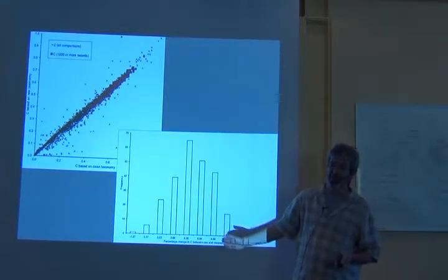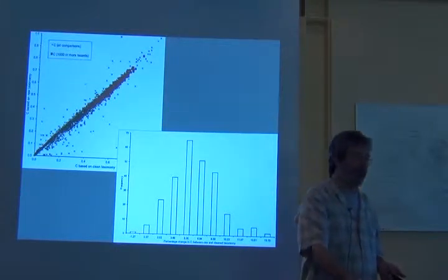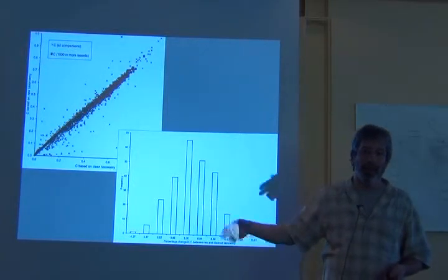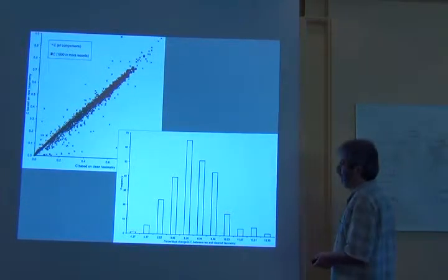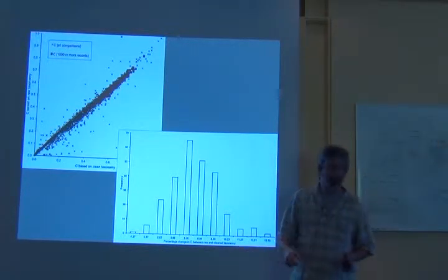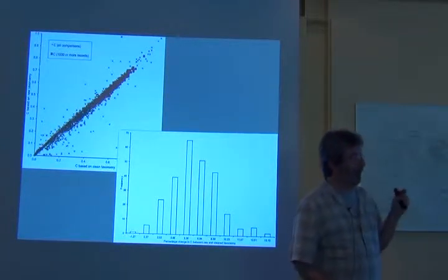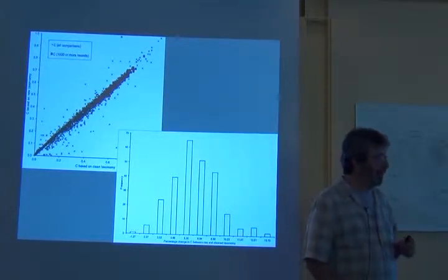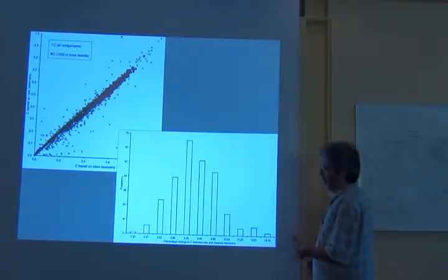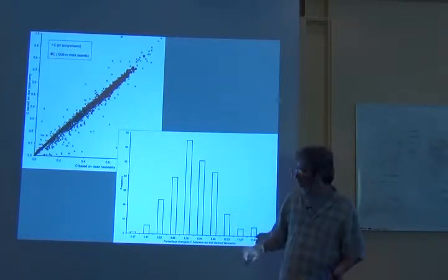So remember I have the original name and I have the cleaned names. For each one of those, it ended up being about two and a half million records that we analyzed. And so I calculated the C values — completeness values for the raw and the cleaned — and then I asked essentially how much difference there is simply as a result of fixing up the taxonomy.